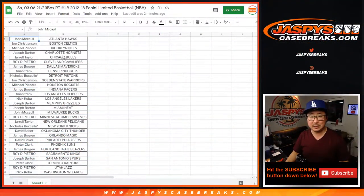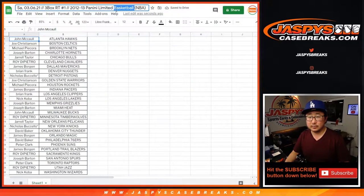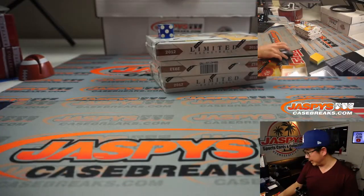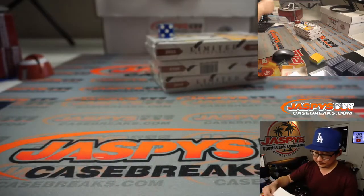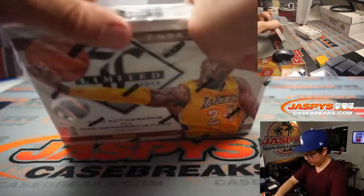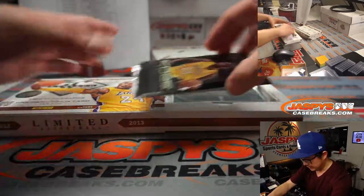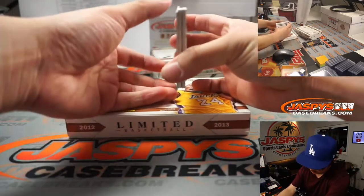Looks like no trades, so let's just print and rip. That list you saw there remains the same — here it is hot off the presses. Thanks everyone for getting in, good luck. Two autographs and one memorabilia card per box on average. These Kobe packs will go to the Lakers. Let's see what we have here.